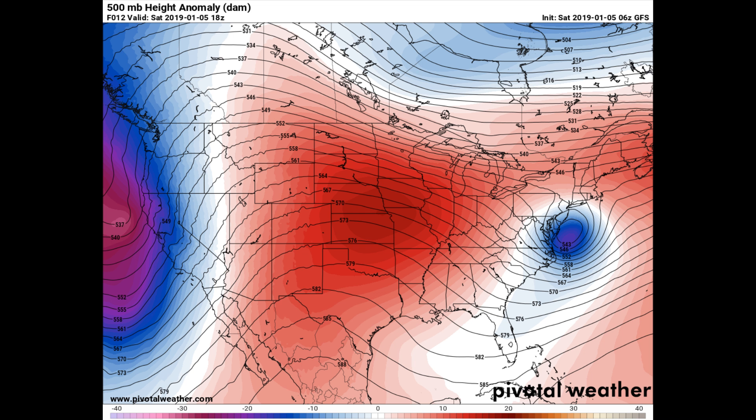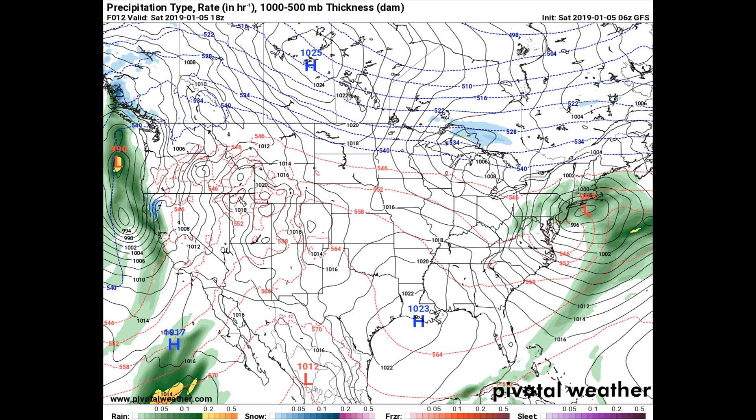Taking a look at the 06Z run of the GFS valid today at noon, with the troughing now moving to the east of us and ridging starting to build out to our west, we'll have a very nice day across the area with moderating temperatures. Afternoon highs will top out in the mid 50s to the lower 60s, a little warmer than normal for early January. We'll have mainly clear skies continue through the evening and overnight hours, with lows dropping into the mid 30s to the lower 40s.